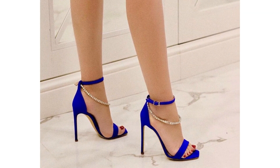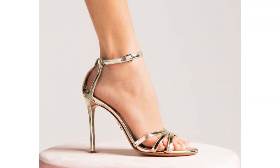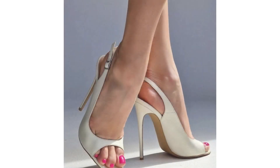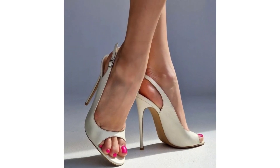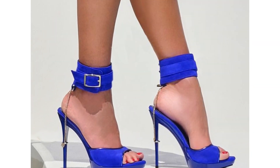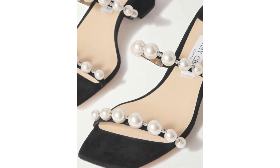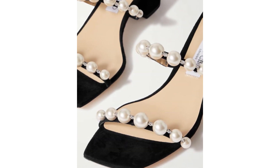Our comprehensive guide not only highlights the latest trends in heel sandals but also offers practical tips on how to rock these statement pieces flawlessly. Learn how to effortlessly pair them with various outfits, from glamorous dresses to tailored jumpsuits, creating looks that exude sophistication and charm. Get ready to dazzle, step by step.